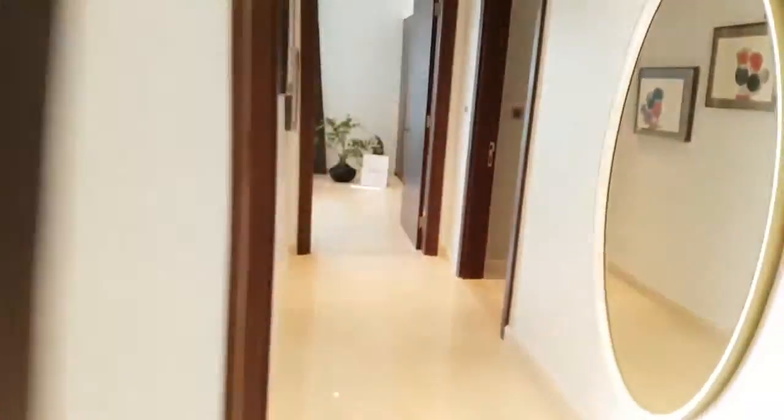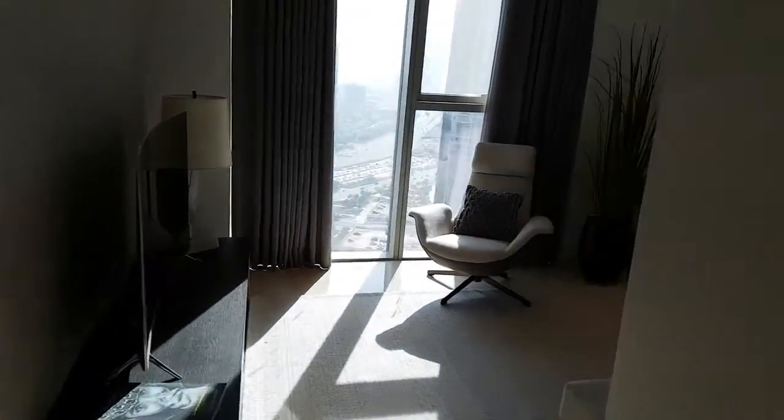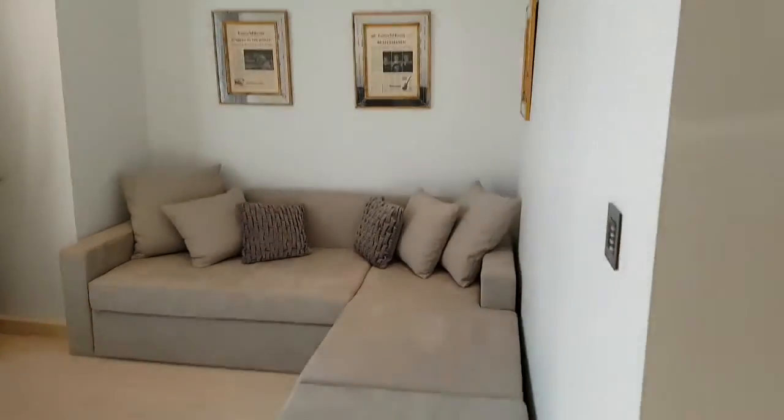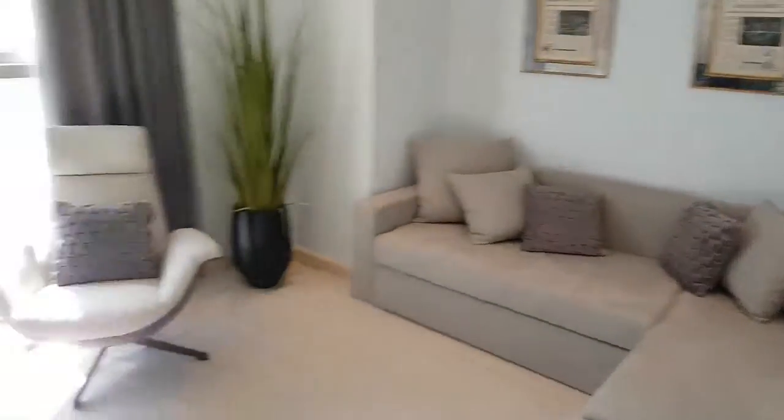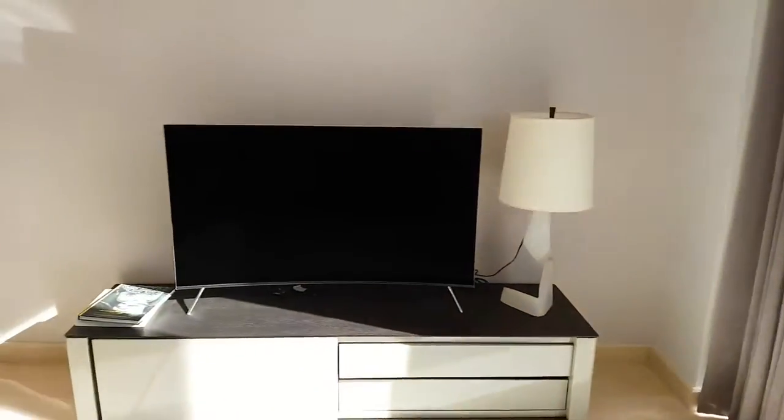Now we will go to the study, which isn't a bedroom. It's not counted as one of the three bedrooms. It's just a separate room that can be used for making videos, just relaxing. Right now there's just a TV here, but we could set up a green screen.